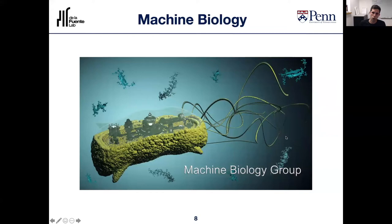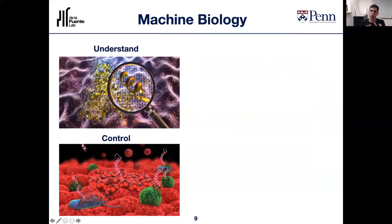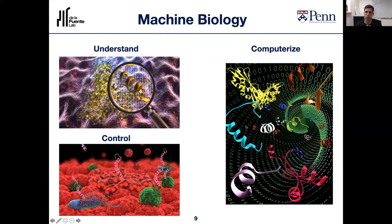The framework we follow in engineering these peptides is: first, we try to understand them from first principles — the underlying chemistry and physics that dictate how these molecules operate and how changes influence their biological function. Once we've reached a level of understanding, we're in a good position to control these peptides in the laboratory, both chemically and biologically. And once we've reached that control, we can transfer that knowledge onto computers so the computers can take care of the rest. The understanding and controlling steps are essential because it would be very difficult to teach a computer something that humans don't at least partially understand.